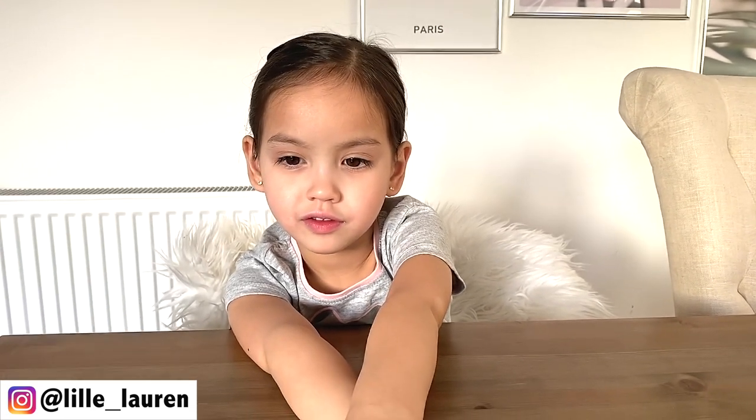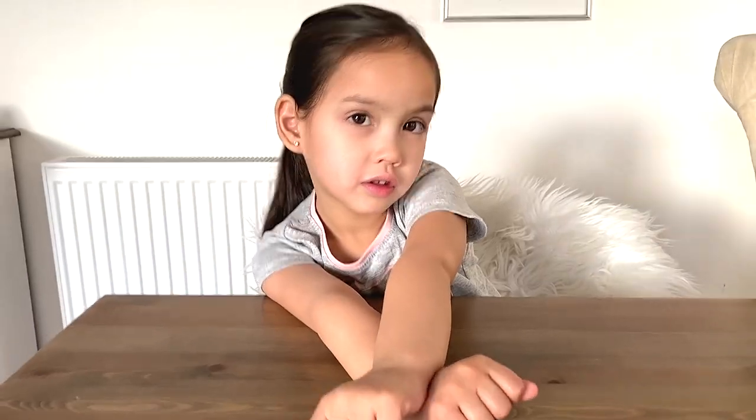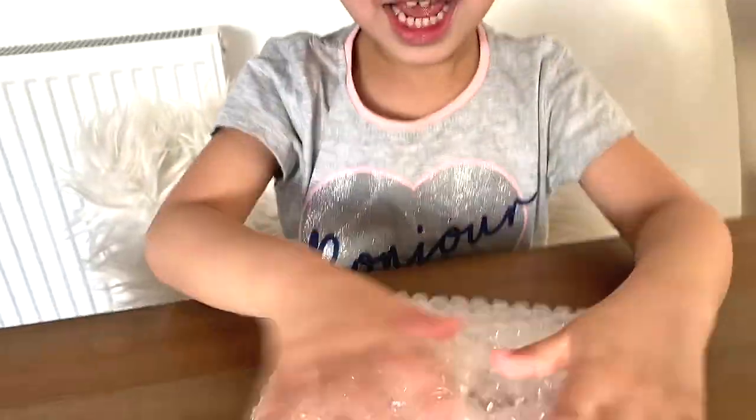Hello guys, welcome back to our channel. This is Lauren again, and today we're going to be opening a package she got from Miss Nella. It's nail polish, so she got it — you want to open it? Yeah!